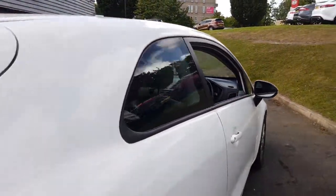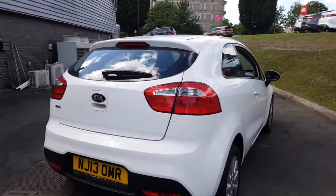As we take a look around now, you can see it's a three-door vehicle.